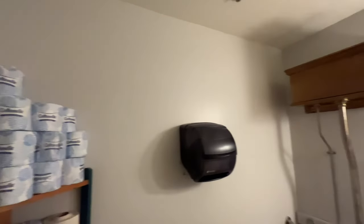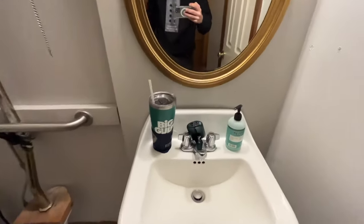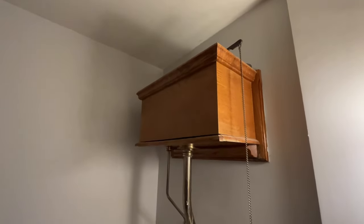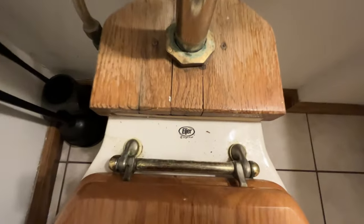This is in the other stall and it also solves the mystery of what type of toilet this is. It's an Elger. This is a very unique vintage look on an otherwise modern toilet, and yes it is an Elger.